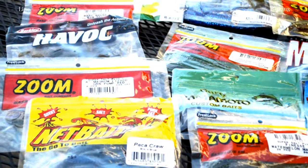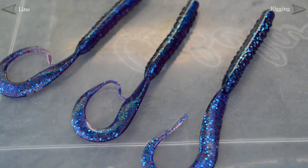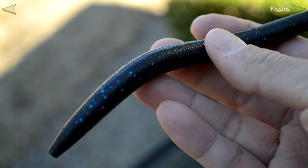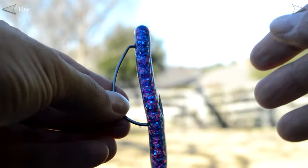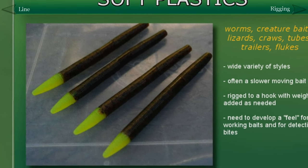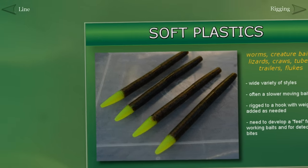Our primary focus when starting out should be the worm. There are countless variations of worms, but a very good starting place is the classic ribbon tail worm and also the stick bait, which we often refer to as the Senko-style worm. Worm fishing is a tried-and-true technique that can work in a variety of situations. Soft plastics are rigged onto a hook in various ways and sometimes include a weight — we'll discuss how to rig soft plastics later in the guide. Classic soft plastic techniques like worm fishing are often considered a slower, more deliberate presentation, and these baits are often worked along the bottom. Detecting when a bass has taken the bait can be difficult at first; an angler has to develop a feel for using them, which can only come with practice and experience.